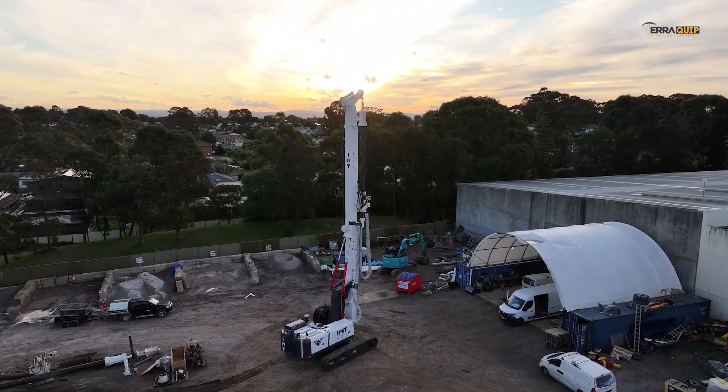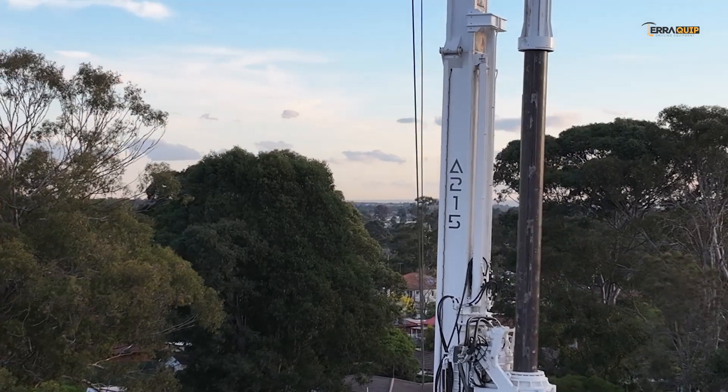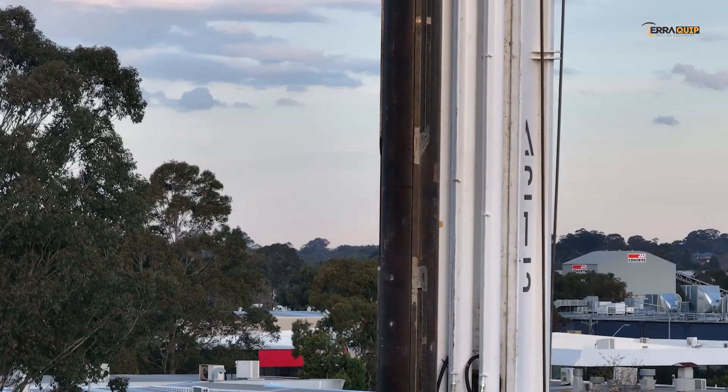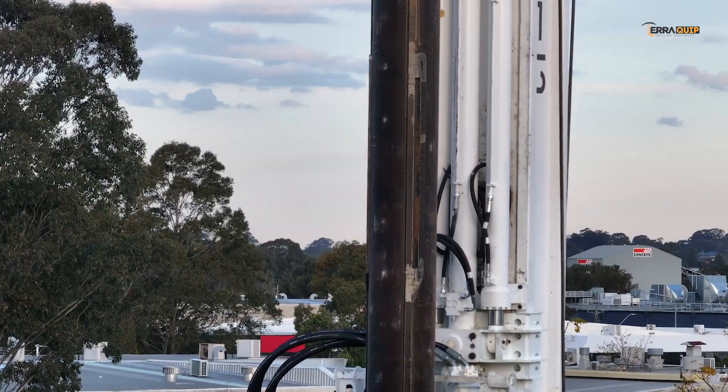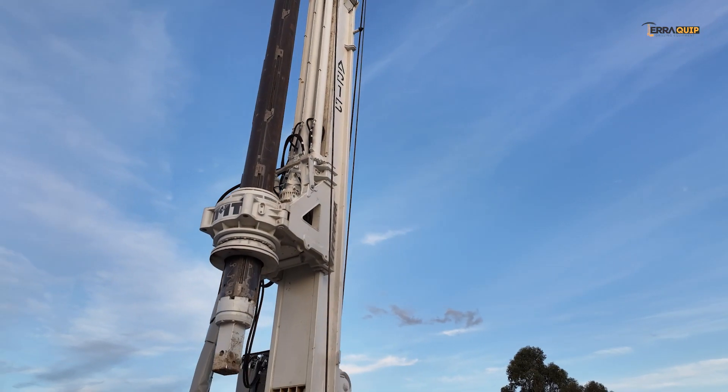IMTA215, the 65-ton class drilling and piling rig in three-cylinder crowd configuration. The perfect setup for driving eight-meter-long casing segments, thanks to its four-element, 30-meter depth J-Lock Kelly bar combined with the IMT patented three-cylinder kit system.